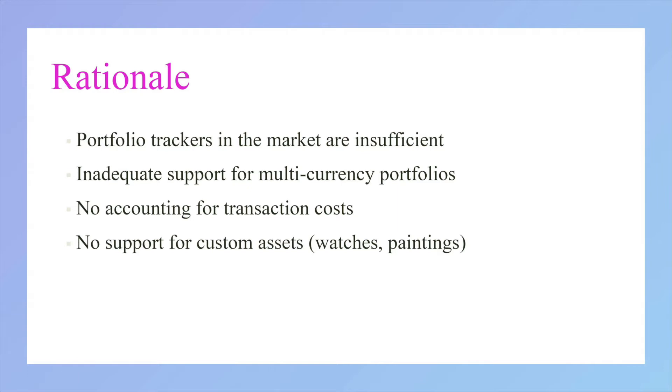Why do we need TrackAsset? Current portfolio trackers in the market are insufficient to meet the needs of many investors. There is not enough support for multi-currency portfolios, lack of accounting for transaction costs, and no support for custom assets like watches and paintings.